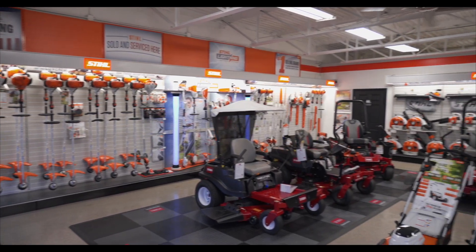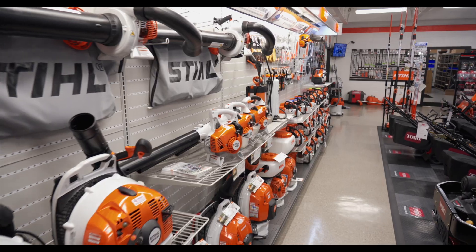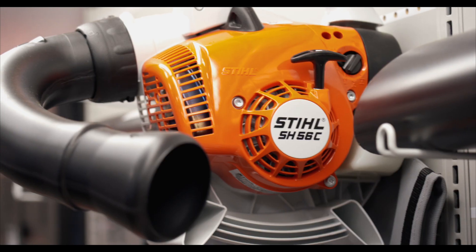But when you walk through the doors at Garland Sawn Lawnmower, you might be a little bit confused. It doesn't feel like a shop that's been around for decades. In fact, it feels almost brand new. That's because it is.